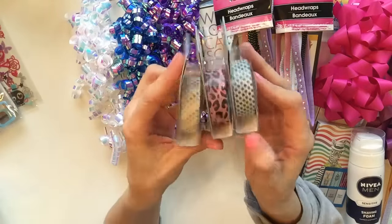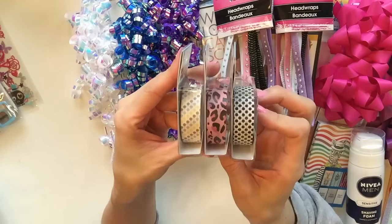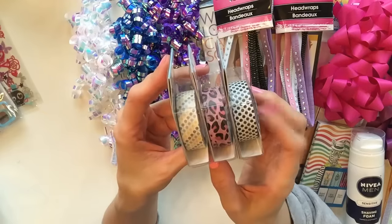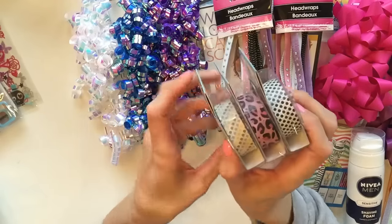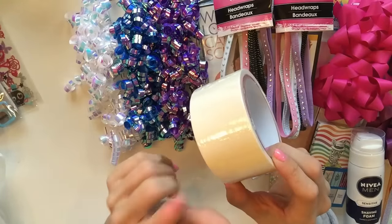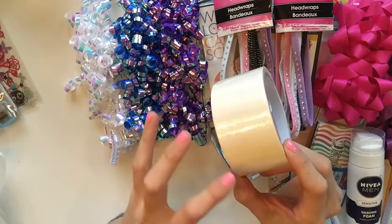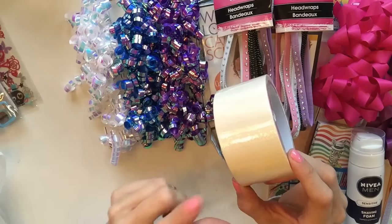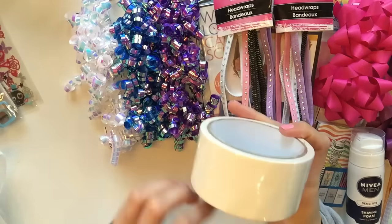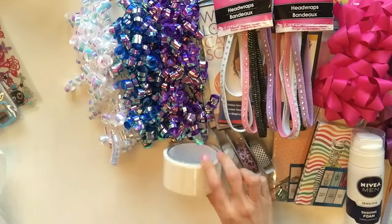I rarely find washi at my Dollar Trees, but when I do I pick them up. These are the three patterns I found - nothing new, I've hauled them before, but I did want to pick up some more for my second planner giveaway. I also picked up some more duct tape in white. I've been using this to wrap aluminum foil boxes - once I've used up the aluminum foil, I use the box to store washi in, and this white duct tape is how I cover up the box and make it really nice.